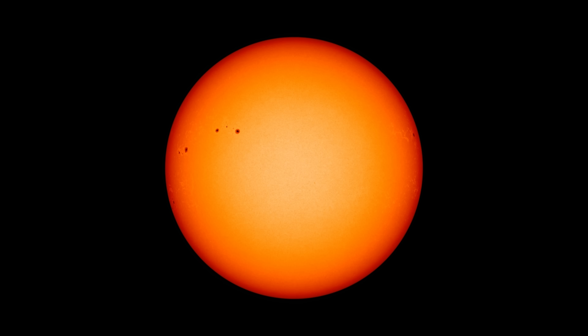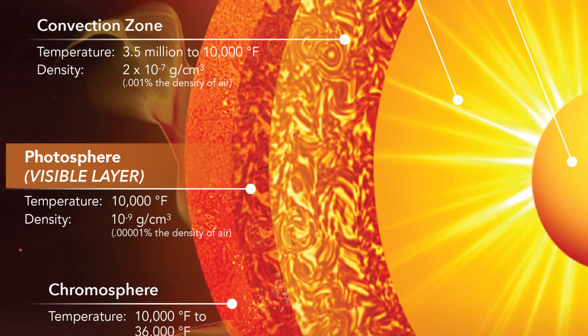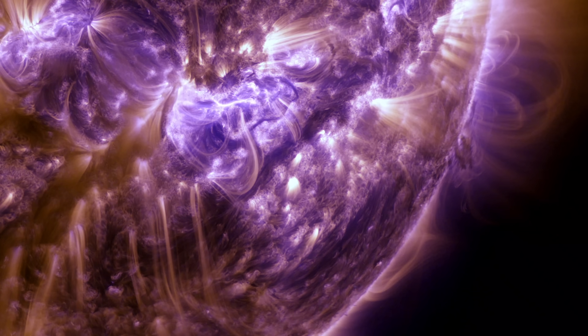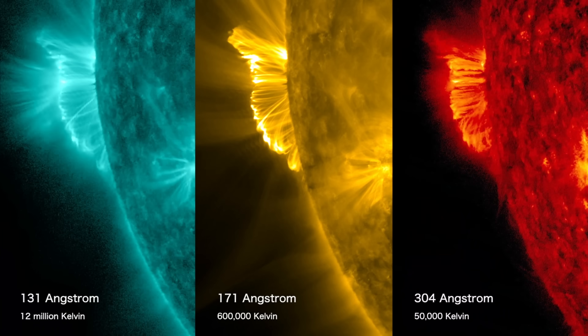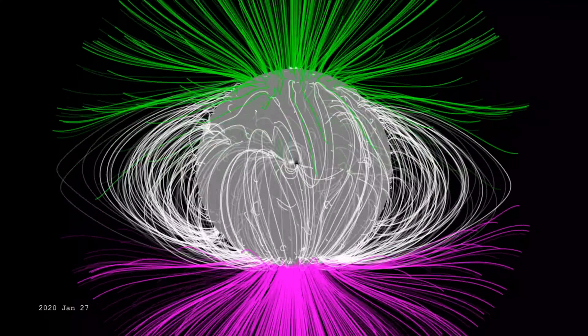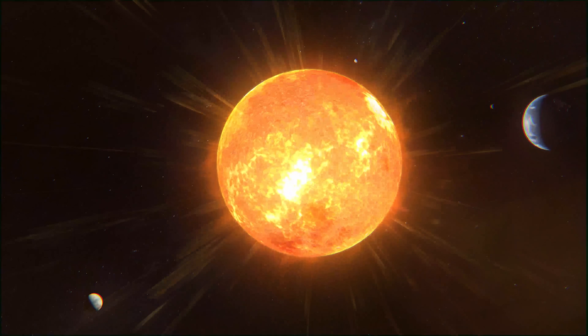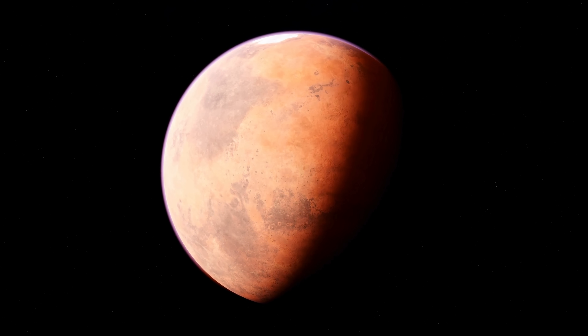The photosphere is the deepest layer of the sun that we can observe directly. We cannot see deeper because the sun's interior is too dense and opaque for light to escape. Once shrouded in mystery, the sun is now a well-studied celestial body, thanks to advancements in technology. Scientists have captured the sun's activity across a variety of wavelengths, layer by layer, observing phenomena such as coronal holes, solar flares, prominences, and sunspots. This knowledge has greatly enhanced our understanding of events like the solar wind and coronal mass ejections, which can impact Earth's atmosphere and technology. Additionally, this research allows us to better predict space weather and gain insight into the evolution of planets like Mars.